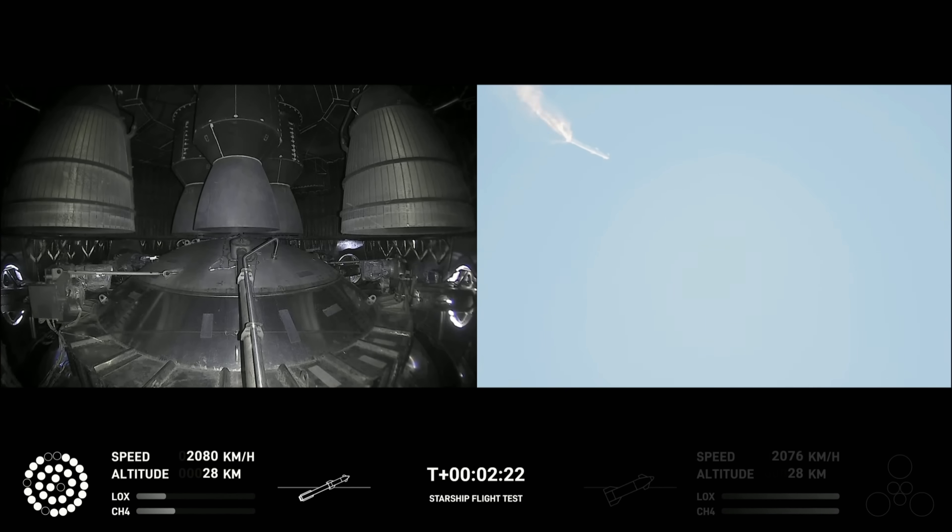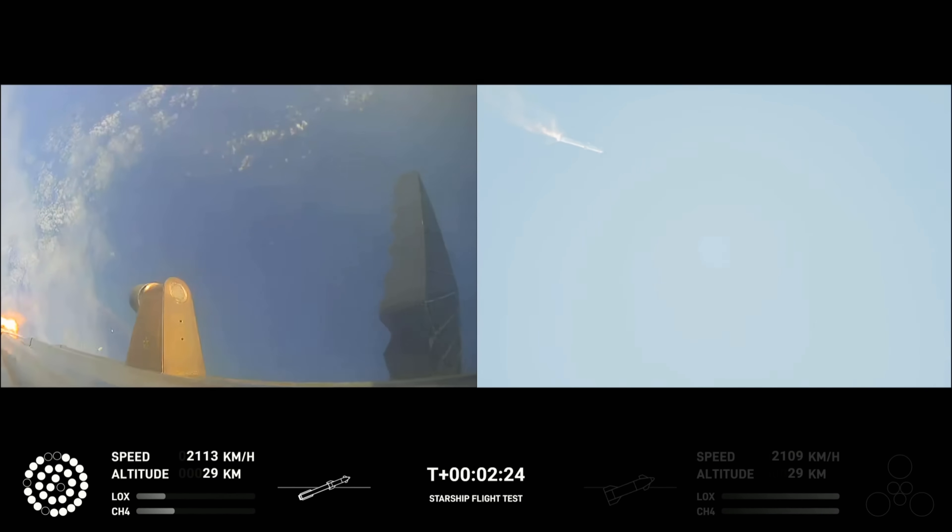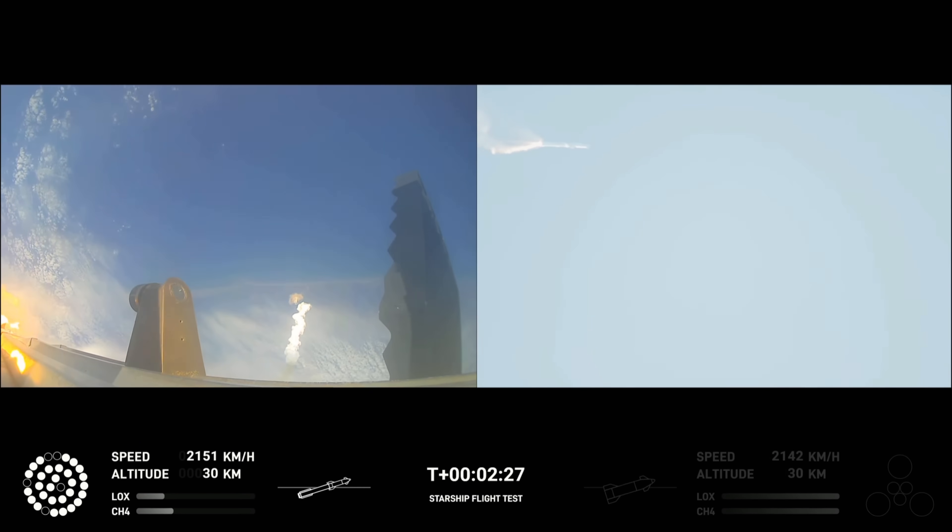Now after stage separation, the first stage will flip and begin a boostback maneuver for landing in the Gulf.